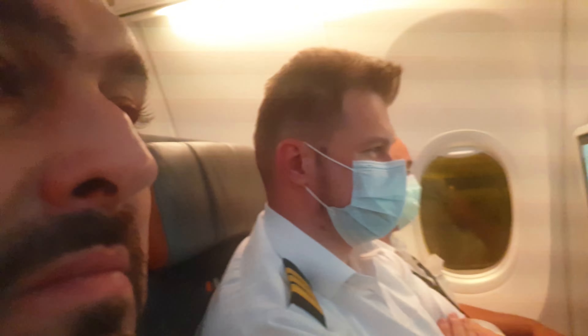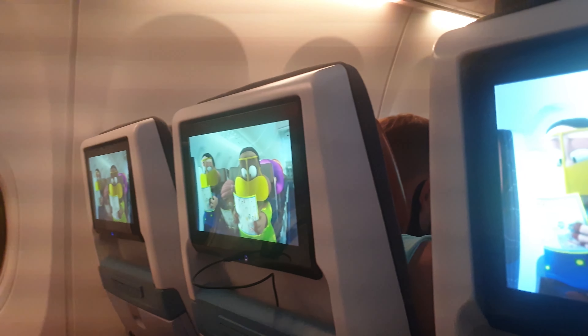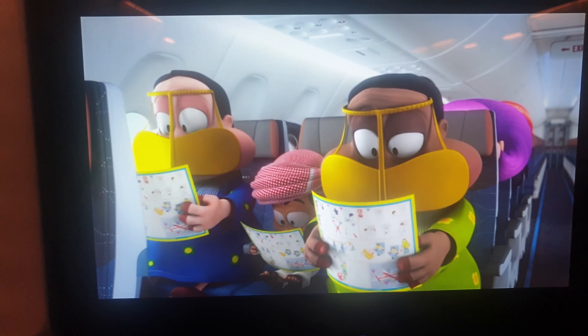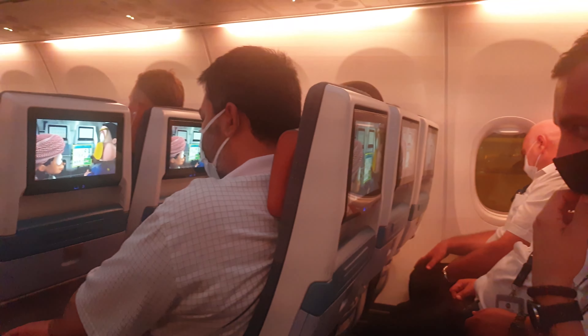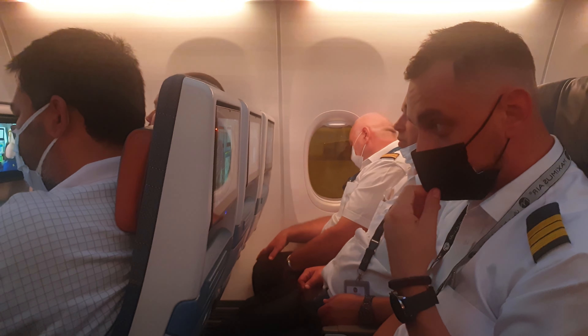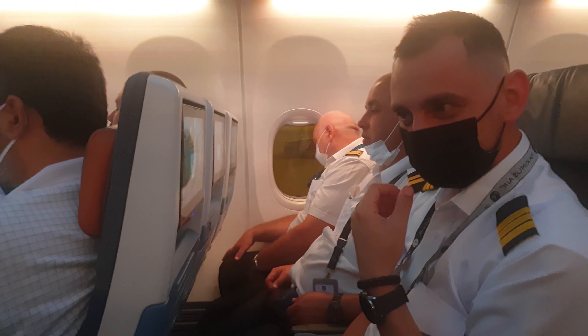You'll find a safety card in your seat pocket indicating the exit routes, oxygen masks, and life jackets. It also shows the brace position you must adopt if you hear: brace, brace.